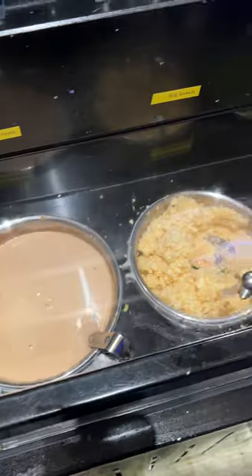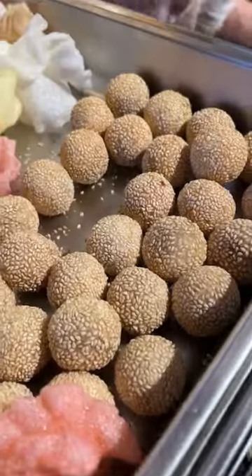After ordering, we headed over to the sauce bar. It had a bunch of different toppings and sauces, as well as some fruits, snacks, and desserts.